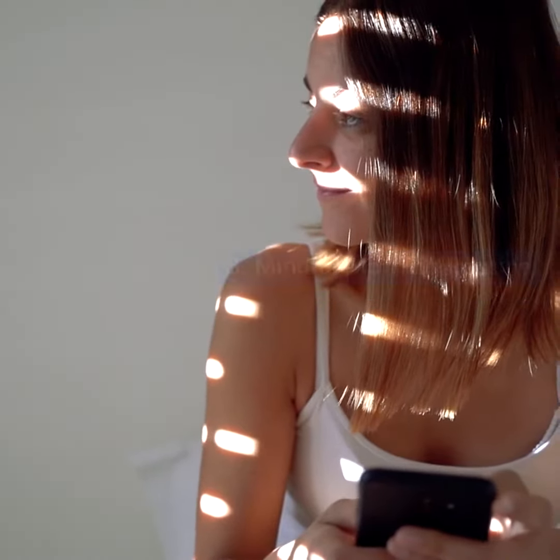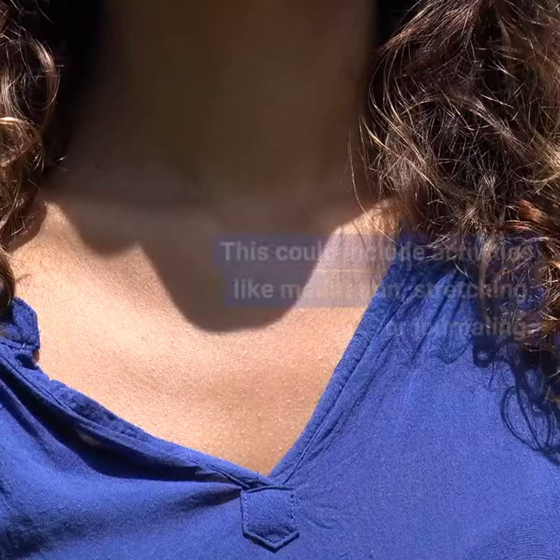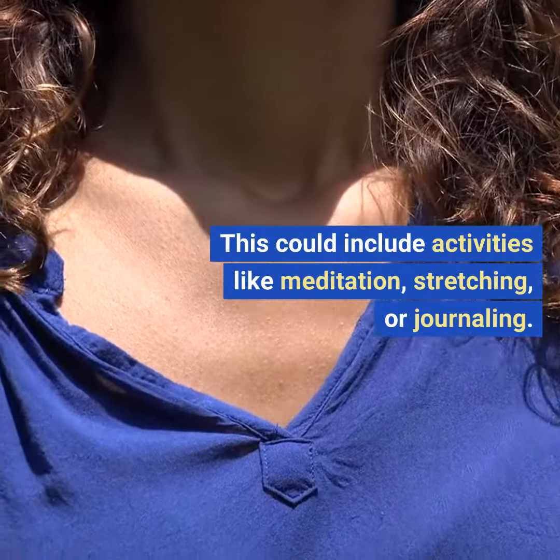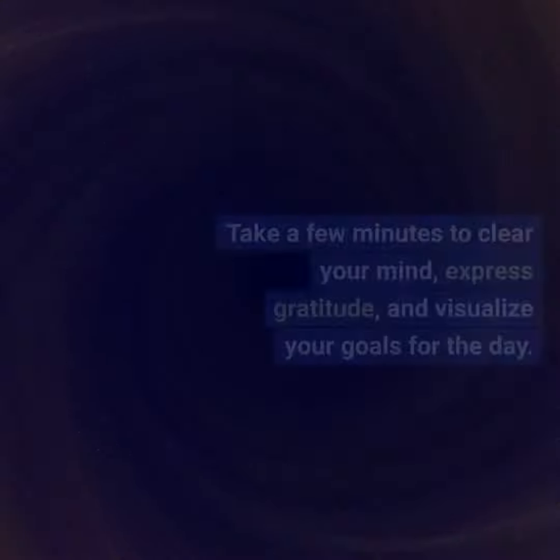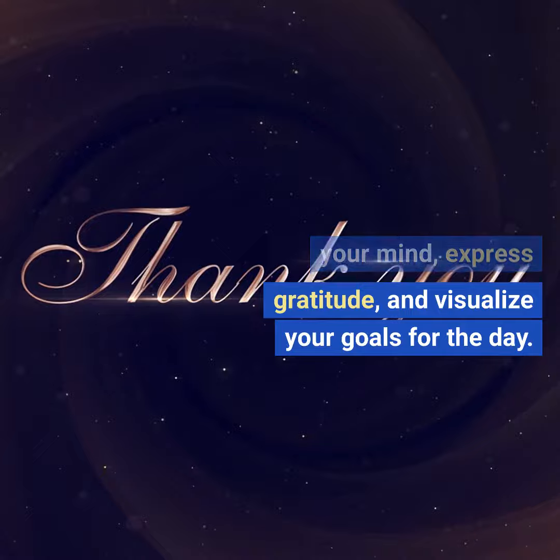Three: mindful morning routine. Establish a mindful morning routine to set a positive tone for the day. This could include activities like meditation, stretching, or journaling. Take a few minutes to clear your mind, express gratitude, and visualize your goals for the day.